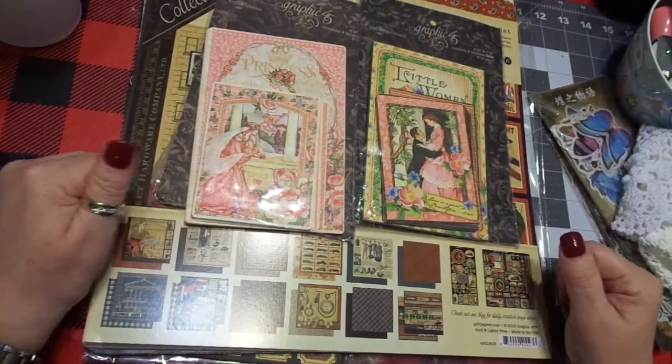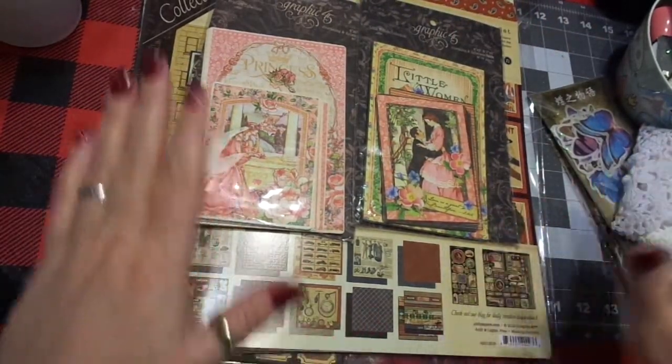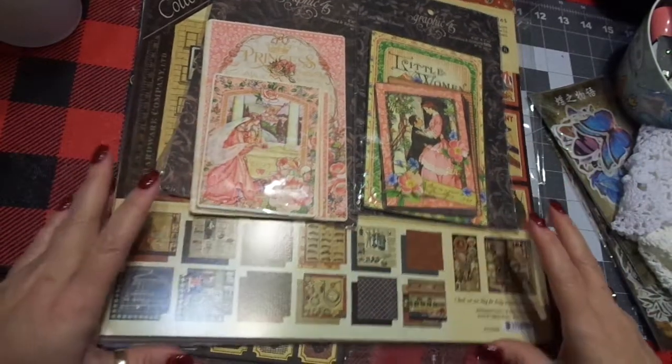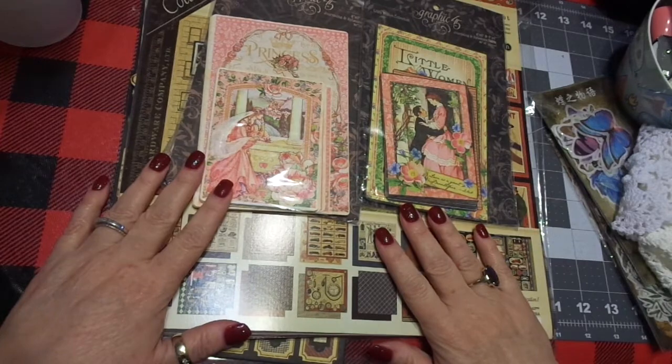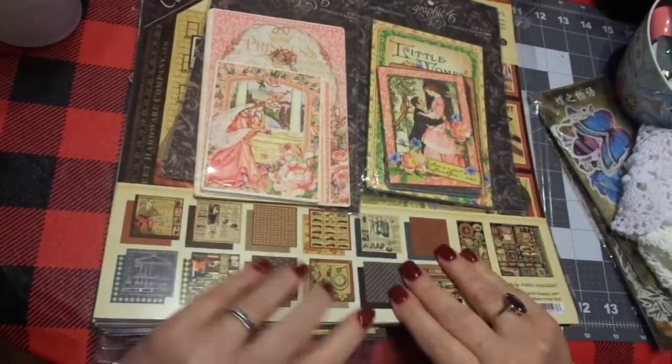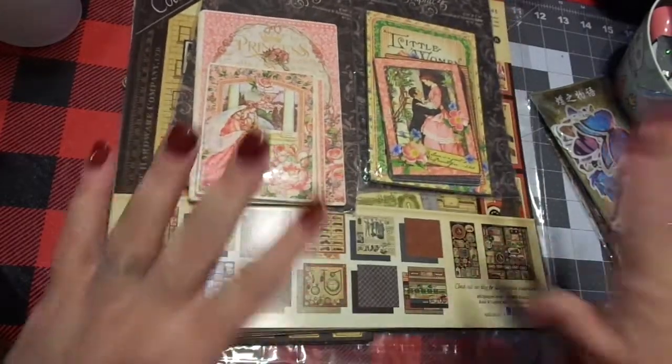Hi friends, this is Chris with Josephine's Designs. I'm back here today with a haul. I cannot remember exactly, but I'm pretty sure this is an Amazon haul, or it's an Etsy. I will go back and look at my records and I will list it below as to where I found these.